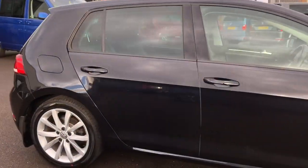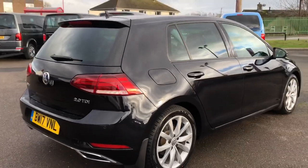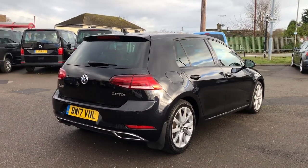You've also got tinted rear windows. As I bring you around the back, this is the Mark 7 — it's the facelift version, so it is the newer model of the Mark 7.